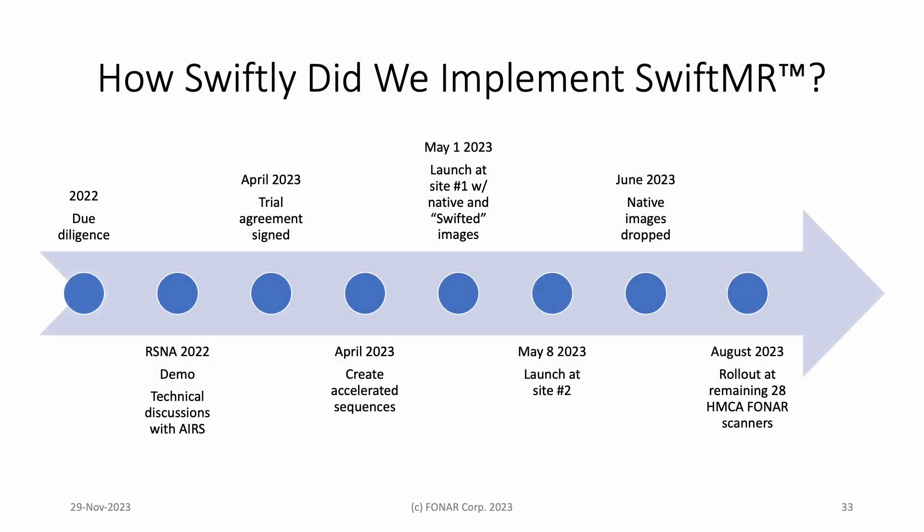What I did not mention at the outset is that Phonar has a wholly owned subsidiary, HMCA, that today manages 30 physician-owned Phonar MRI scanners in addition to 12 high-field units. In 2022, we began evaluating MR vendor-neutral AI providers. At RSNA 2022, we were very impressed by the results obtained by Ayers Medical with a set of anonymized Phonar patient studies. We had technical discussions, signed a trial agreement in April, and quickly created a set of accelerated sequences ahead of a May 1 launch at a site in New York. The radiologists were sent native and swifted sequences for every patient so that they could make independent judgments about SwiftMR. Pleased with the results of swifting, native images were dropped from the archive stream one month later. By August, a subscription agreement was in place, and SwiftMR was rolled out in under two weeks to the remaining 28 Phonar scanners that had not been in the trial.